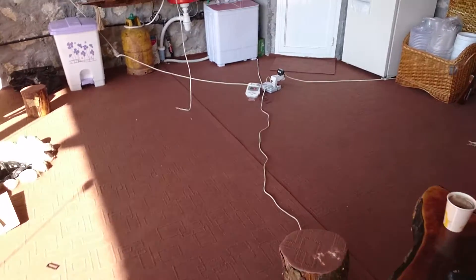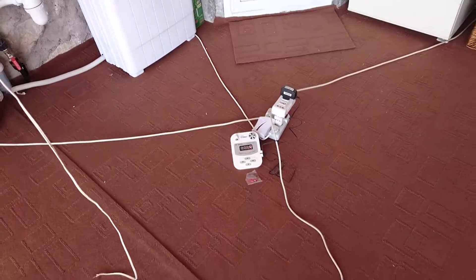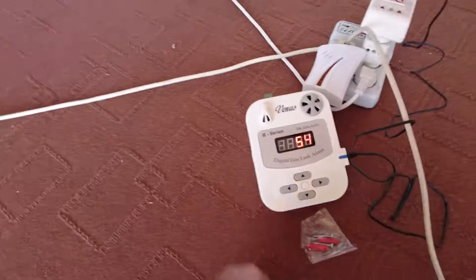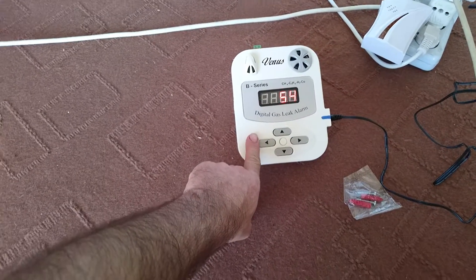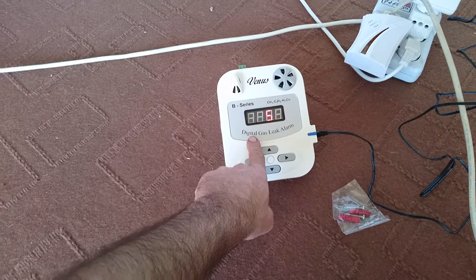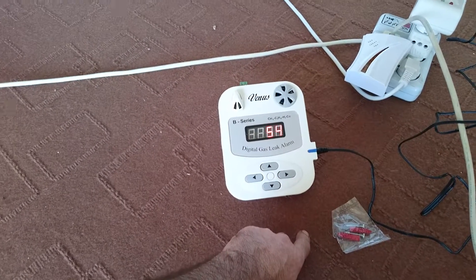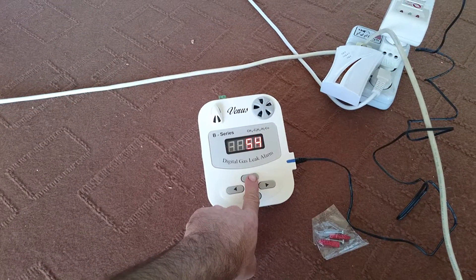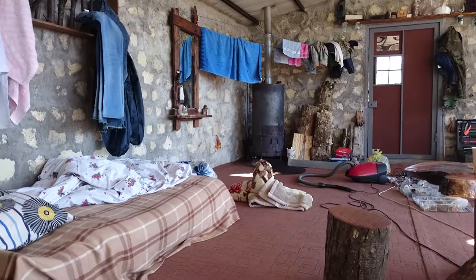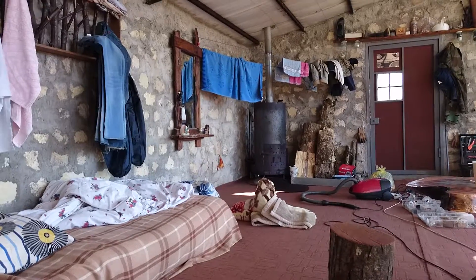January 15th, 2017. I bought this gadget. As it says here, it is a digital gas leak alarm system to detect any carbon monoxide specifically emitted from my wood stove in case there is a problem in the chimney or anything.